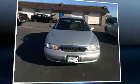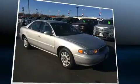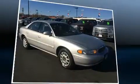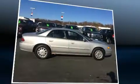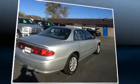Here's a great deal on a 2002 Buick Century. This four-door six-passenger sedan provides exceptional value. Smooth gear shifts are achieved thanks to the refined six-cylinder engine, providing a spirited yet composed ride and drive.